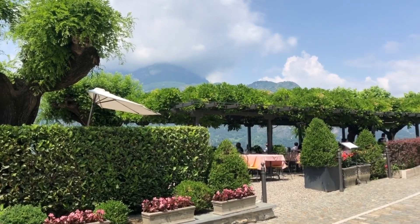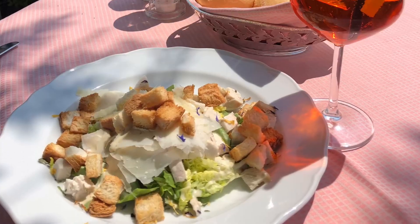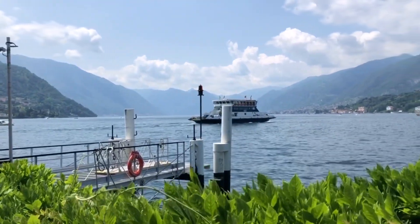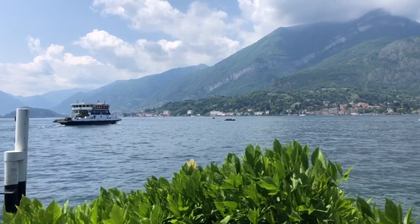Then I came to this very beautiful restaurant to have an Aperol spritz and I also ate a salad here. The mountain views by Lake Como were amazing everywhere — so so beautiful. I was just amazed every time.